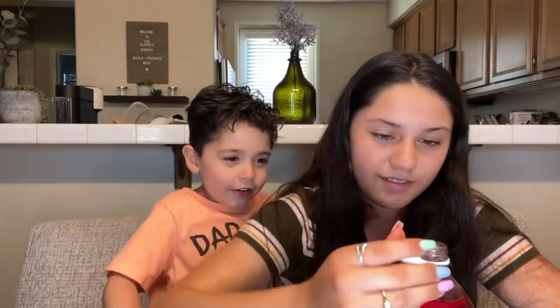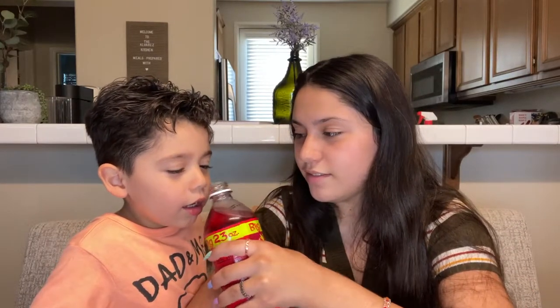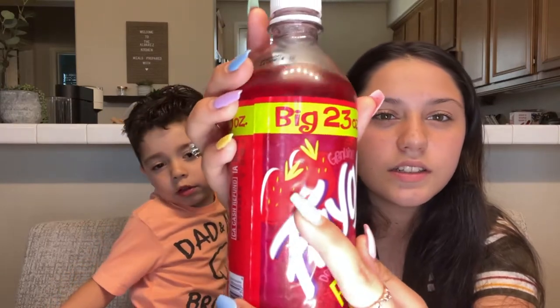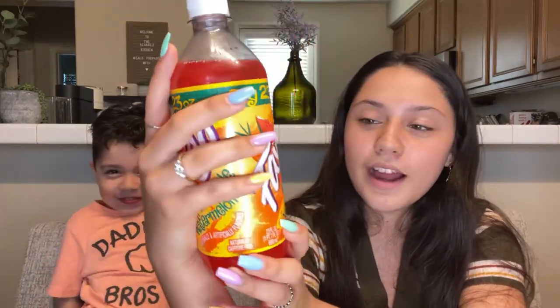The next one is the red pop — I'm excited because I love anything strawberry. It smells like strawberry Fanta. Cheers! Wait, that doesn't taste like strawberry — it tastes like bubble gum! I'm kind of surprised with all these flavors, but not in a bad way, in a pretty positive way. It says red pop and I see strawberries on the bottle, so I expected it to taste like strawberries, but it actually tastes like bubble gum.